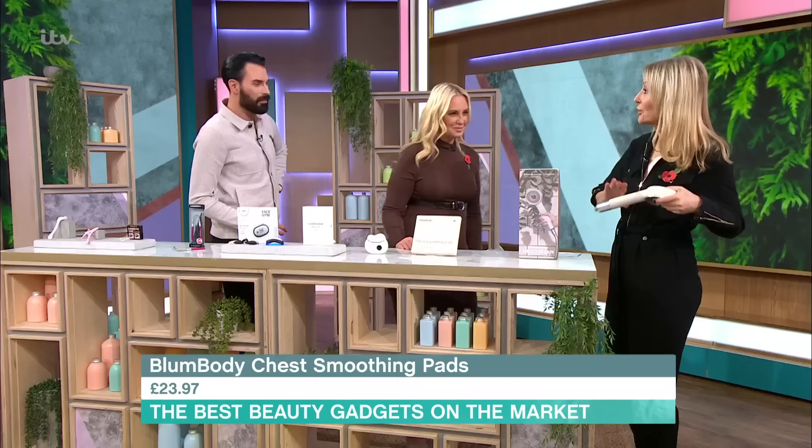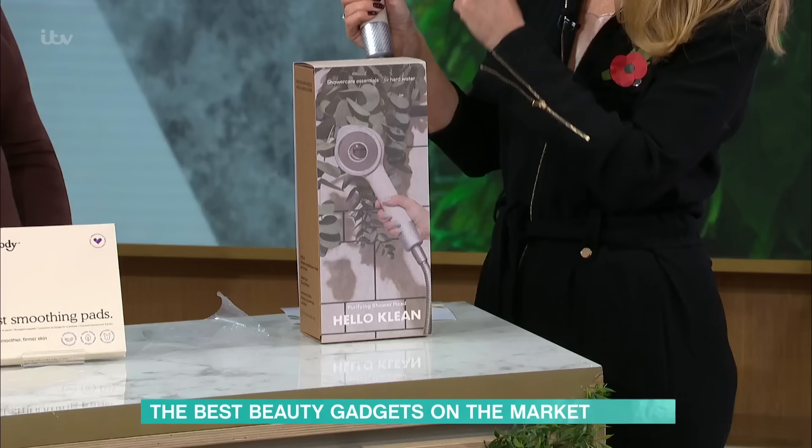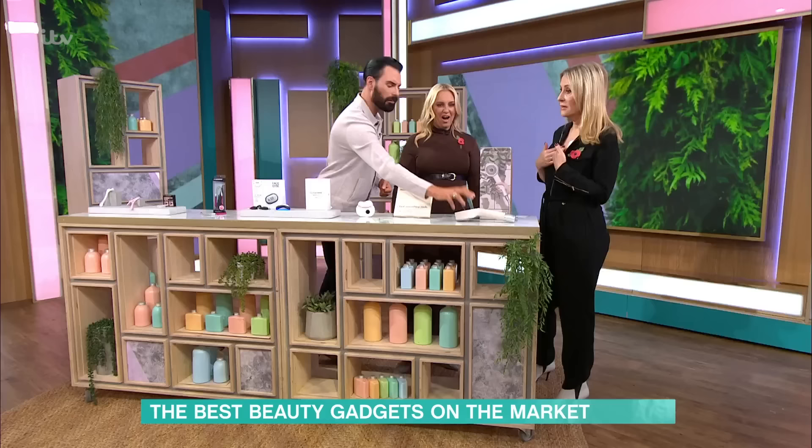I'm going to finish with the Hello Clean, which I was holding earlier. You apply this to any of your shower attachments — it's a universal head and it's like a filter. It takes out all of the hard water, so it's better for your skin and hair. The Dragon's Den winner created that. How clever is that? I love it.